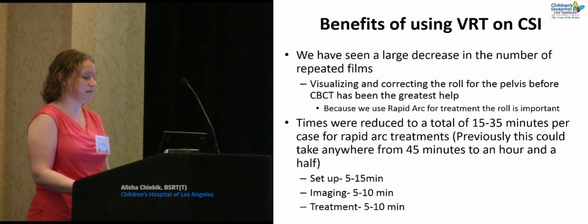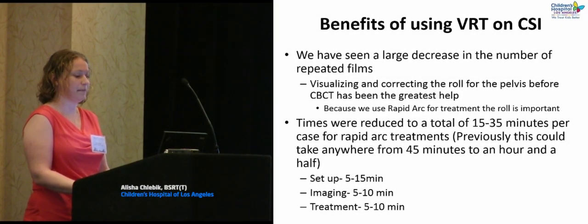Times were reduced from a total of 15 to 35 minutes per case for RapidArc treatments. Previously it could take us 45 minutes to an hour.